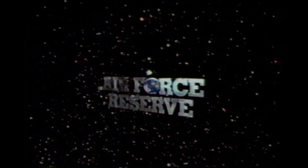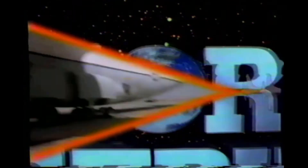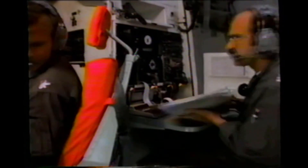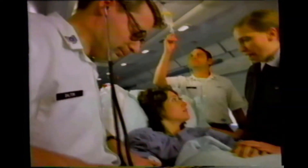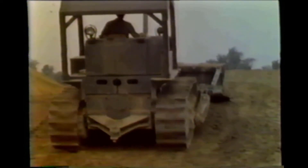You know you can do the job. All you need is a chance. Look what the Air Force Reserve can offer: good pay and benefits, technical training in a variety of fields, and more education with the new Reserve GI Bill and the Community College of the Air Force. All for two weeks a year and one weekend a month. Today's Air Force Reserve — a great way to serve.